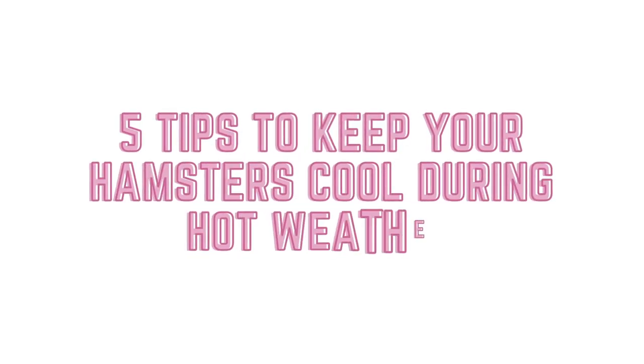Hey ham fam, thank you for joining me today. For today's video I'm going to be talking through my five tips to keep your hamsters cool during hot weather. Here in the UK over the last couple of weeks we've been experiencing some very hot weather, which comes with its own set of challenges as the majority of us don't own things such as air conditioning units that can cool down our environment very quickly.